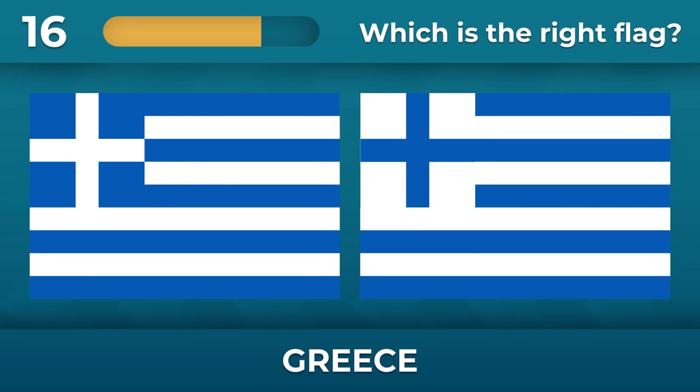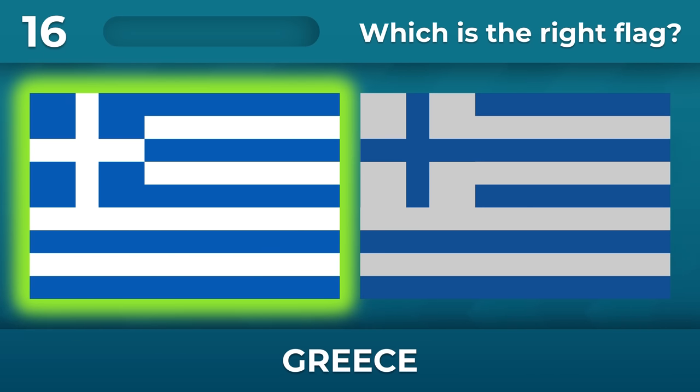Greece — white cross or blue cross? White cross.